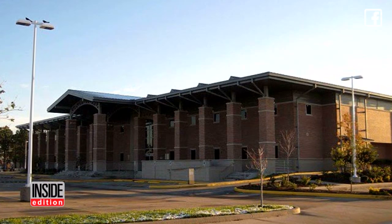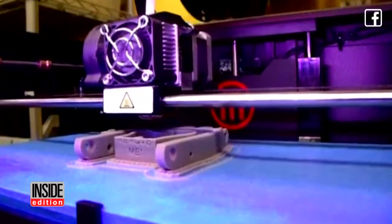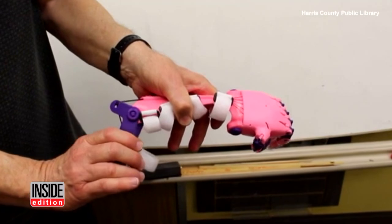When her family heard that a library a few hours away had a 3D printer, they reached out to see if they could help Caitlin with a special request. Patrick Farrell, a trainer at the lab in the library, admitted that no one on his team of volunteers had experience with prosthetics, but they were all up for the challenge.